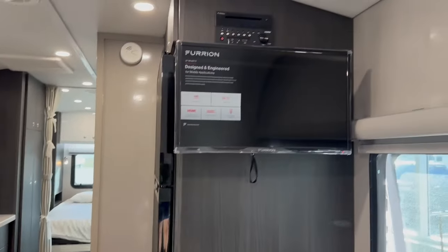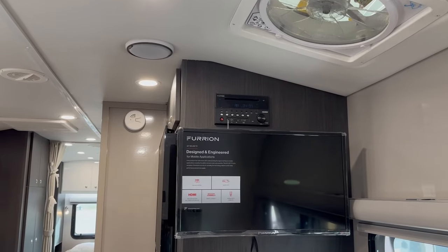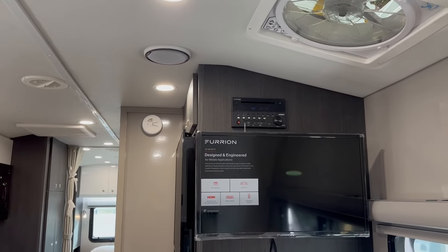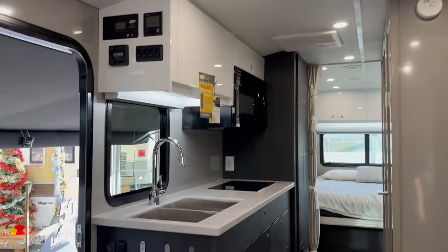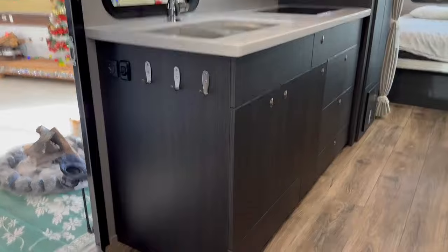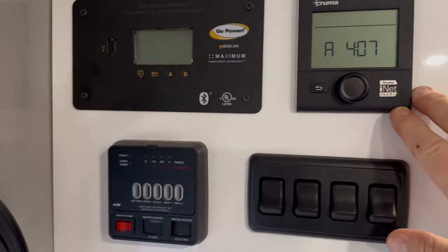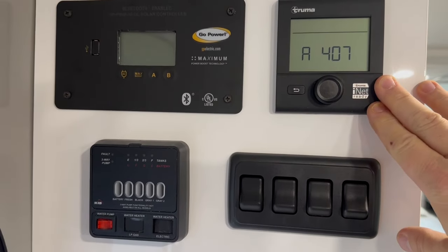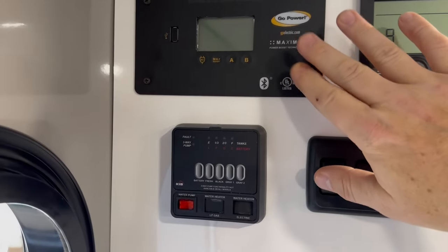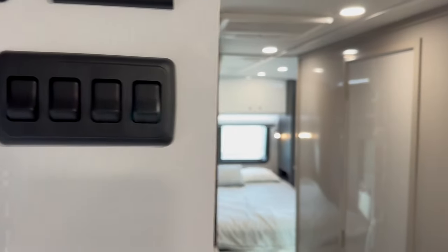Grab a seat here and you can see from the front of the couch you do have your entertainment system built in — the Furion TV with the DVD player above, and a Bluetooth stereo system built into this unit as well. The kitchen has a high-rise faucet and two stainless steel bins to the sink. All your switches and your Truma controls are here — very much like a heat pump in terms of operation. You've got your solar charge controller, your tank monitors, and of course all your lights, conveniently located.